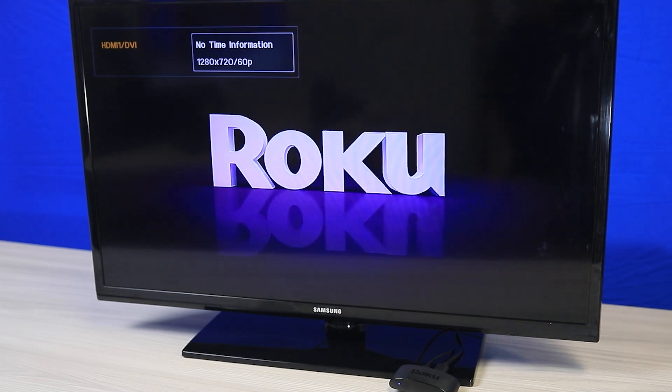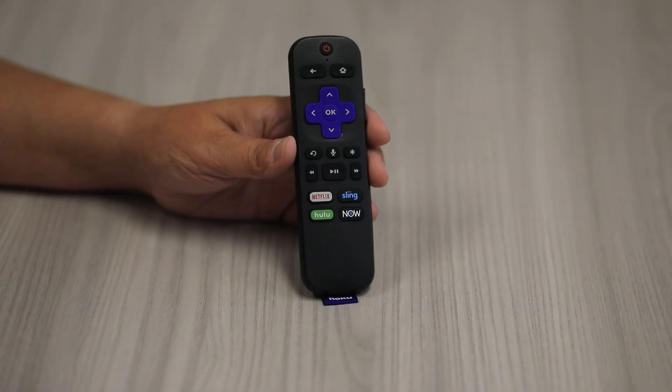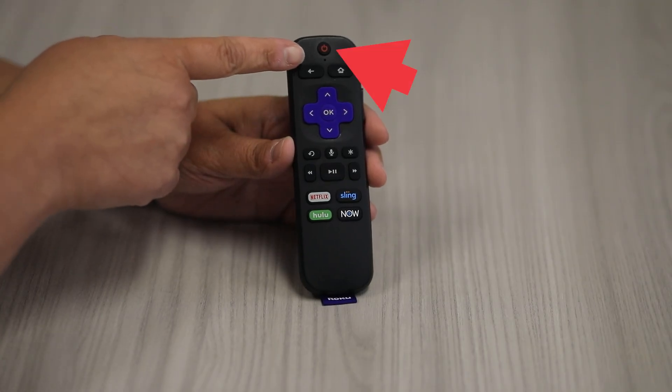In this video, we'll walk through the simple steps to get started. Press the power button on the device's remote control. For our demonstration, we are using a Roku.